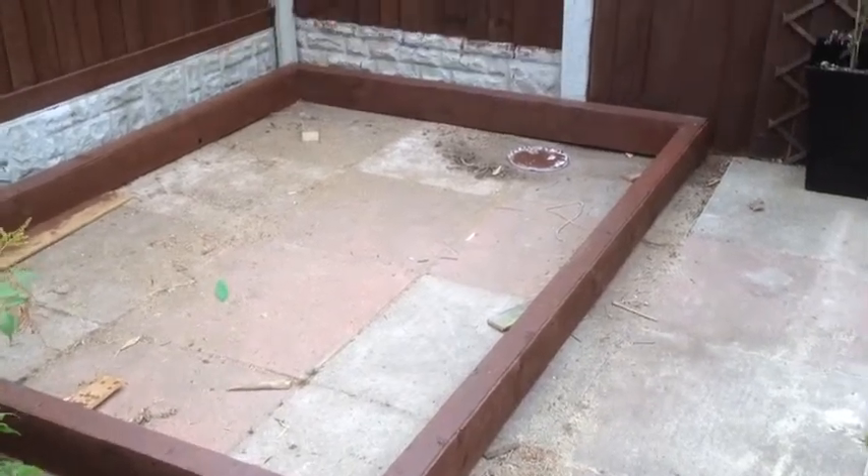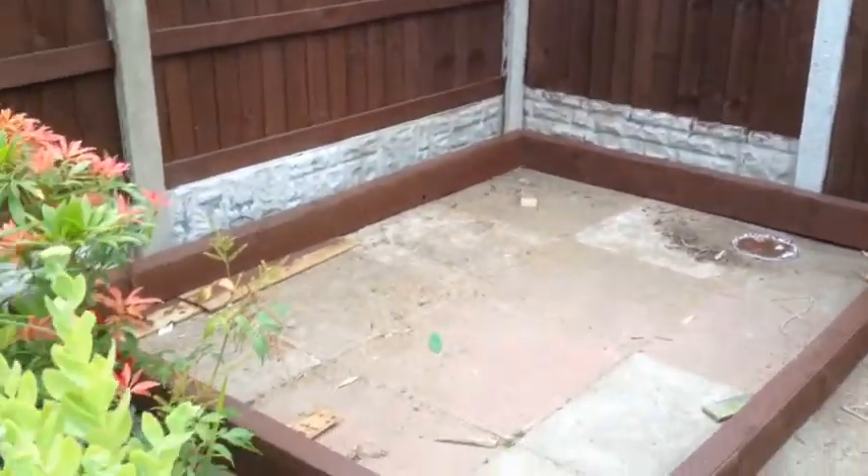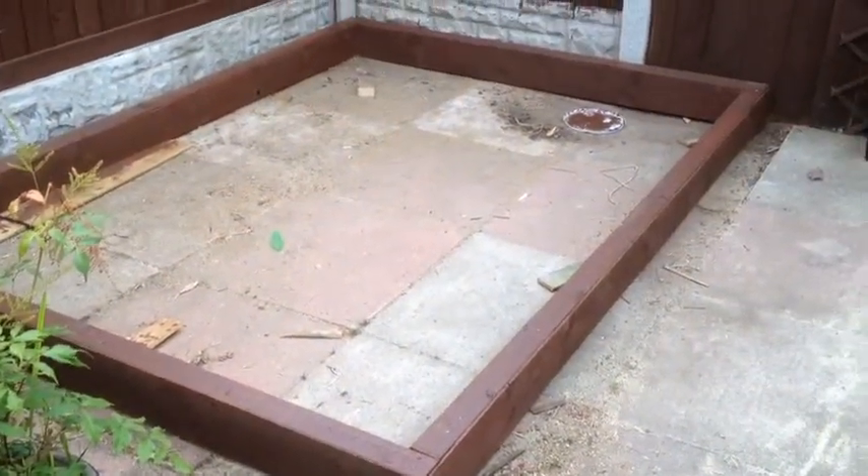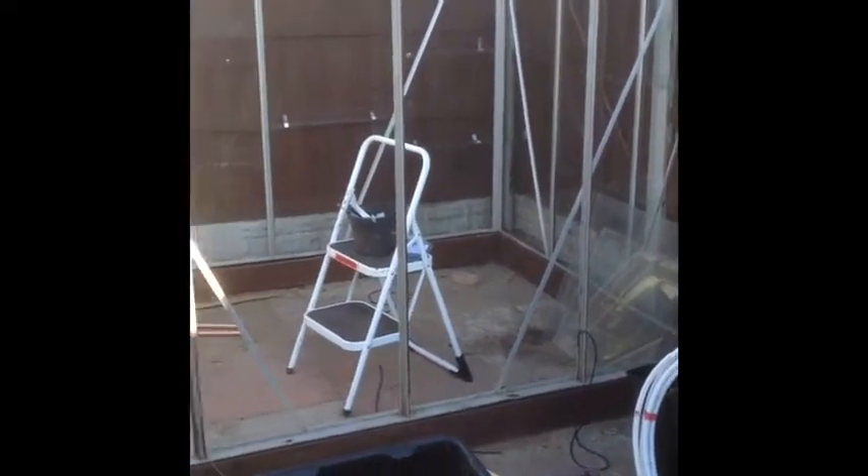I've made my base for my greenhouse — that's all done. I've given it a coat of paint, so it's a wooden base, it's all level, so I can now start erecting my greenhouse. I've got my greenhouse up yesterday, got it on its plinth and also started with the glass at the back and at the side.